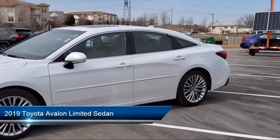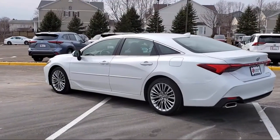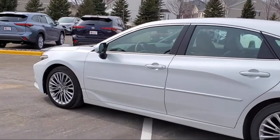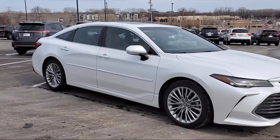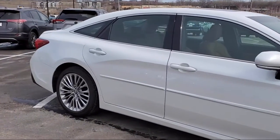keyless entry, rear view camera, auto high beam headlamp control, wood dashboard insert, fully automatic headlights, heated front seats, ventilated front seats, split fold down rear seat, and genuine wood dashboard insert. Has less than 25,000 miles on the odometer.